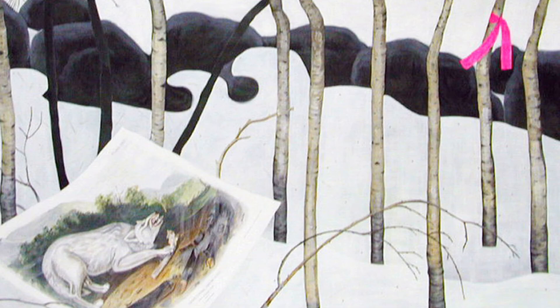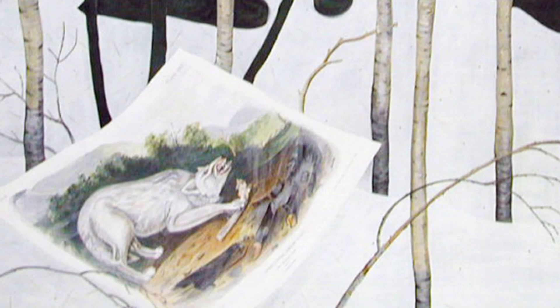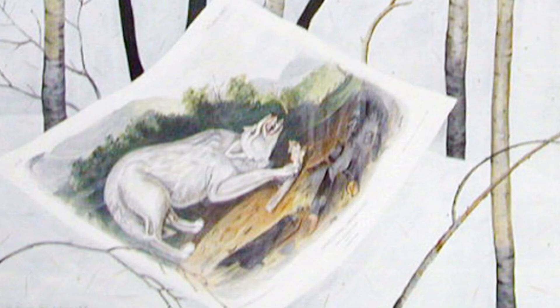It appears that a postcard or magazine image has been left on the ground. The image is of an angry looking wolf. I wouldn't want to come across him while out on a walk. Why do you think the artist put a mini image in her painting?